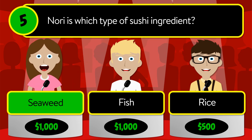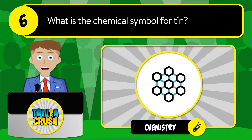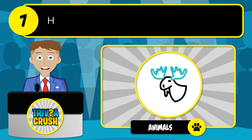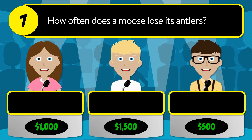The correct answer is seaweed. Question number six: what is the chemical symbol for tin? Is it AG, SN, or TN? The correct answer is SN. Question number seven: how often does a moose lose its antlers? Is it every six months, every year, or never?